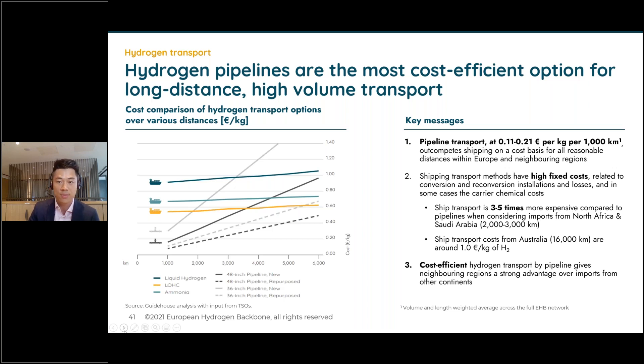We found that hydrogen pipelines are the most cost-efficient option for long-distance, high-volume transport. The graph on the left compares hydrogen transport costs in euros per kilogram for pipelines and shipping over various distances up to 6,000 km. For shipping we looked at three methods: liquid hydrogen, ammonia, and liquid organic hydrogen carriers. For pipelines we analyzed 48-inch and 36-inch diameter pipelines, both new and repurposed. Pipeline transport out-competes shipping on cost for essentially all reasonable distances within Europe and between Europe and neighboring regions. Ship transport comes with high fixed upfront conversion and reconversion costs — for distances of 2,000–3,000 km, shipping is three to five times more expensive than pipelines per kilogram delivered.